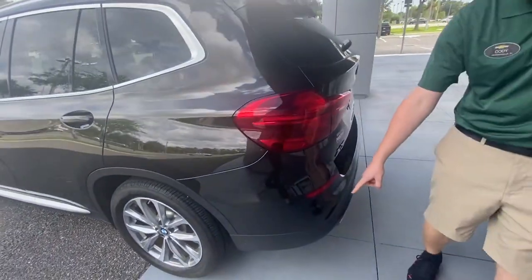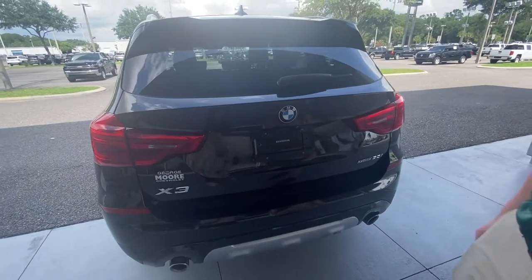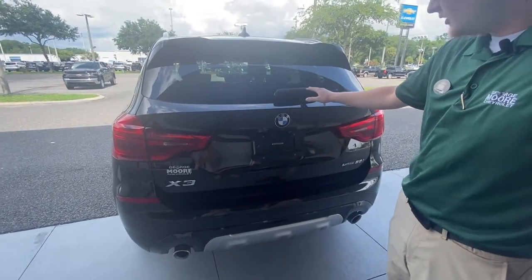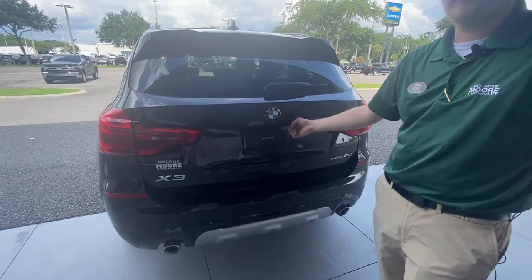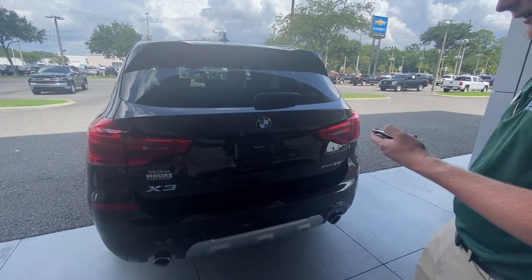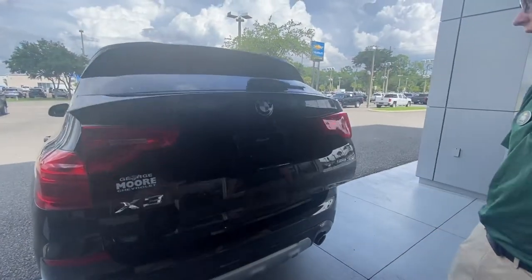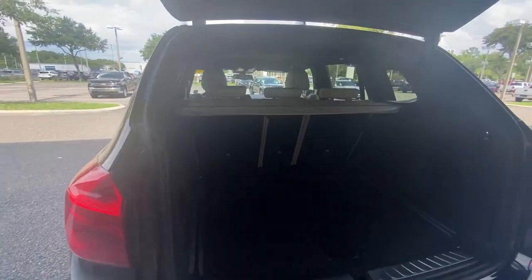As we come to the back side over here, we do have rear parking sensors that are going to beep out to you as soon as you get close to something. We have our rear windshield wiper and a nice backup camera that I'll show you on the inside. We do have an automatic trunk — press a button and it'll open right up just like that. You can see we have tons of trunk space right here.